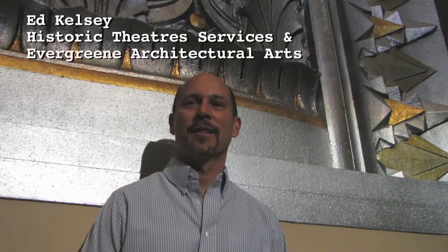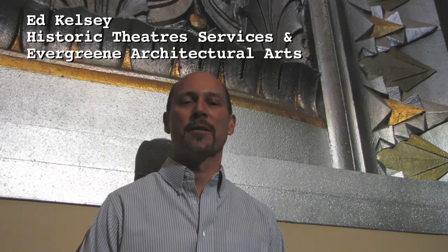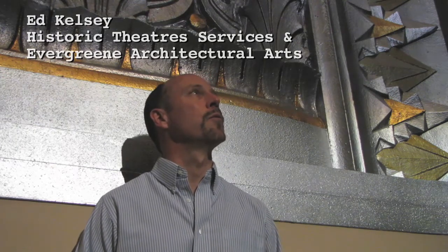Hi, I'm Ed Kelsey, local theater historian, here talking for the L.A. Historic Theater Foundation about the beautiful Wilshire Theater, now the Saban Theater.